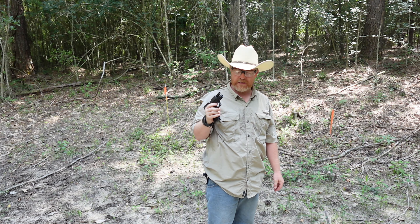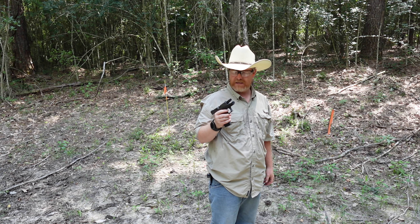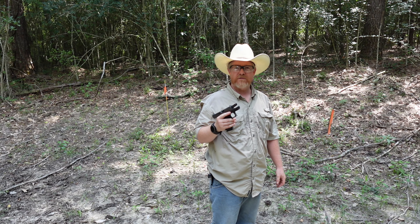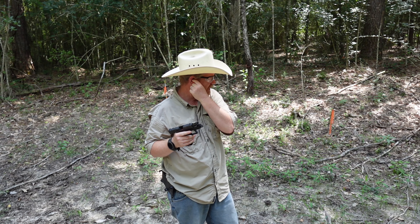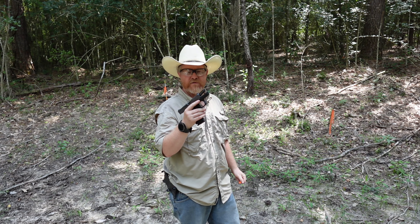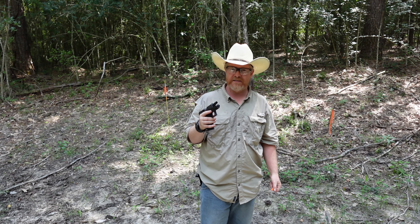Hello there, ladies and gentlemen, fellow firearms enthusiasts, friends — welcome back to Crooked Horse Rifle and Pistol out of Lamar County, Mississippi. Picked myself up another Micro 9. Let's go to the bench and see what we got.